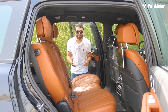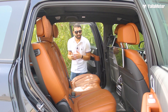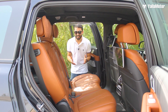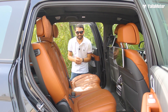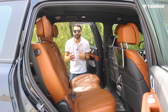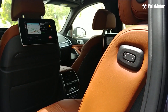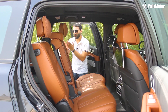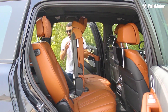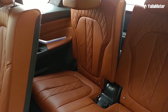You might be thinking that the X7 is just a namesake seven-seater SUV and that the last row isn't really usable by anyone who's more than four feet tall. But that isn't the case. Accessing the last row is really easy and it's a completely automated process. You simply press one button and the second row seats move out of the way, allowing easy access to the third row, where hidden controls near the wheel arch bring the third row seats out of the floor.